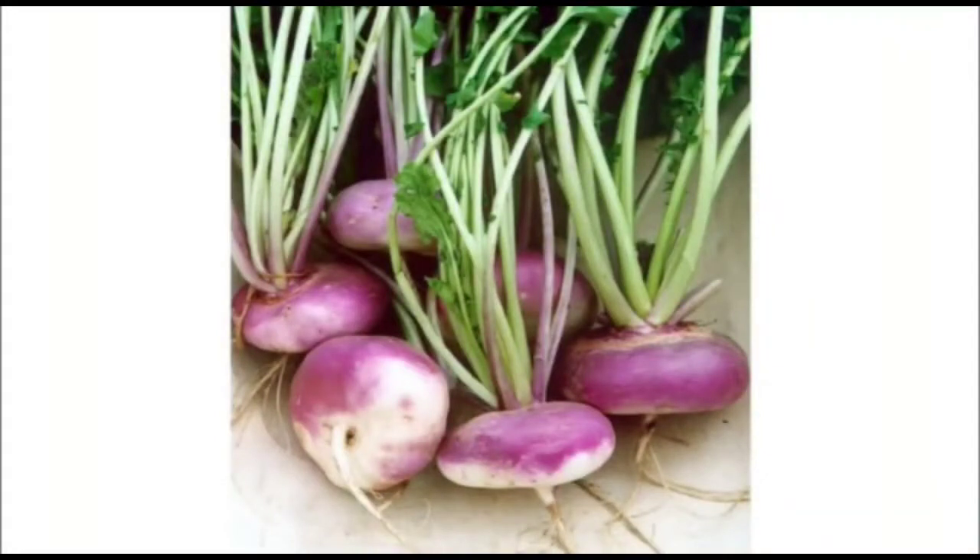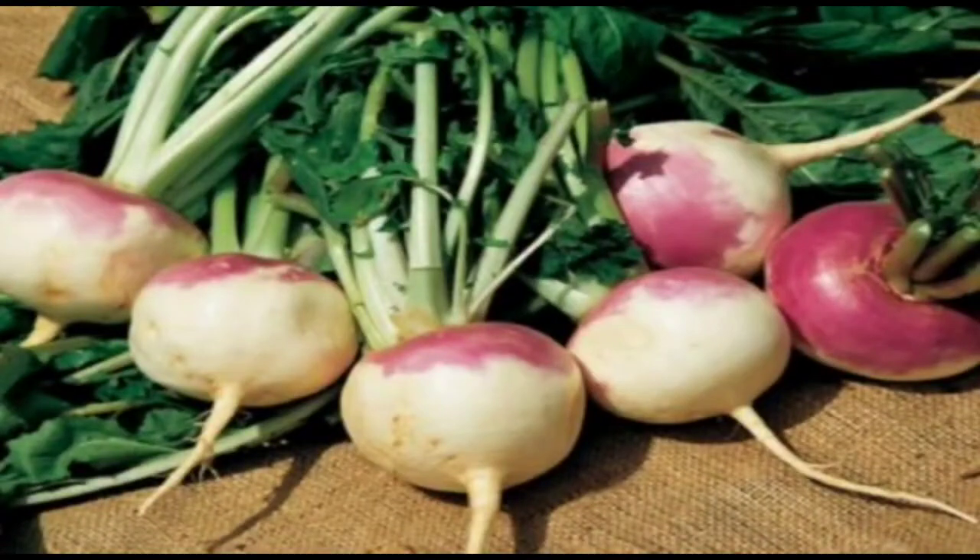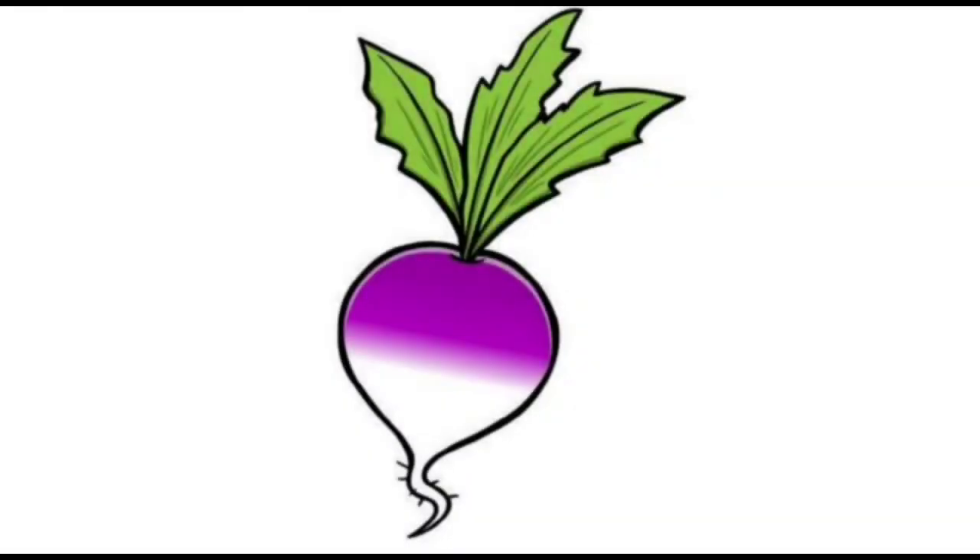In this lesson we will talk about a root vegetable — that is the turnip. Turnips are vegetables with a creamy white color and a purple top, as you can see in the picture.